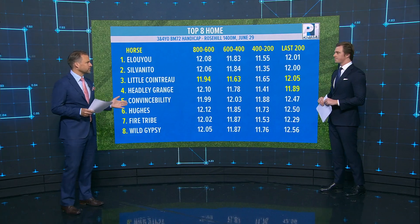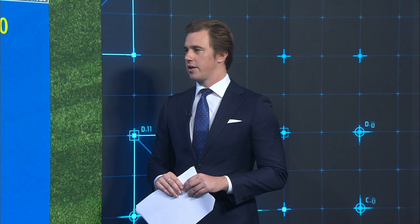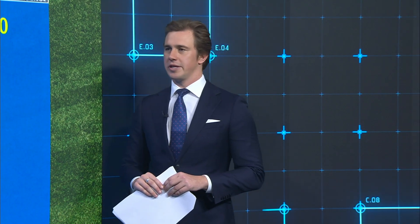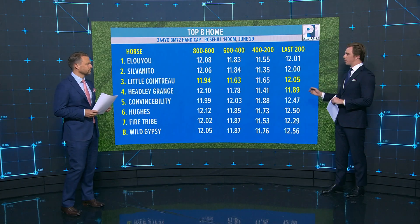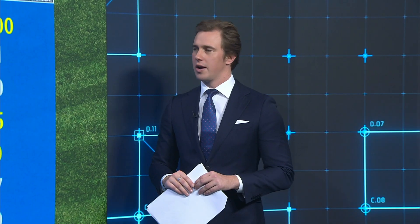So it opened at $3.60, now $2.90. What would your advice be to punters who are watching? Look, I'm not trying to stay on the fence, but it's just so hard with some of these scratchings. I'm going to actually wait — I haven't had a bet yet, because I just think at the top of the wait you can chip around at a few and just wait for those scratchings to come through, and then I'll be happy to bet.